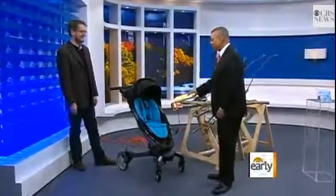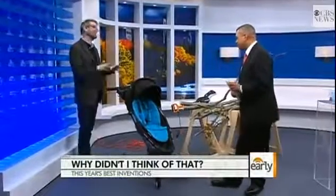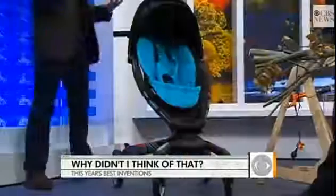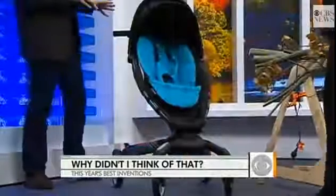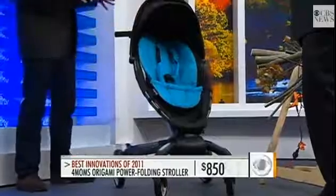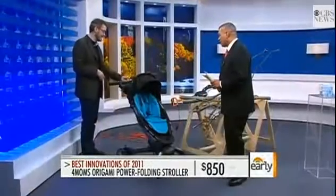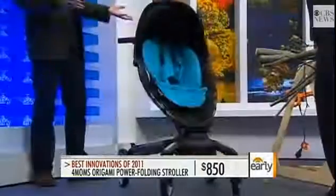We're going to begin with this stroller here, which I guarantee is unlike any stroller you've ever seen. This is sort of the culmination of the baby stroller arms race. It's the Four Moms Origami Stroller, and the big sell here is that this automatically folds and unfolds at the touch of a button. You just twist this button here, hit the button, and voila!